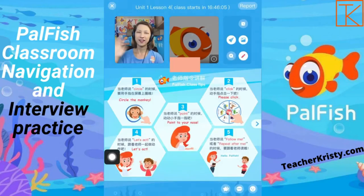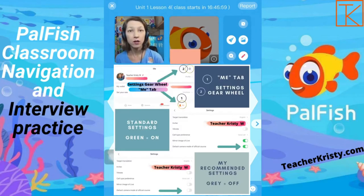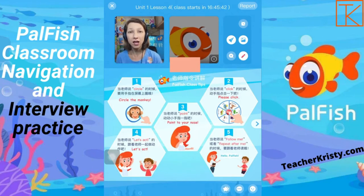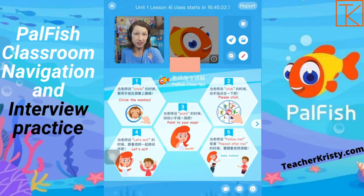I can turn on my camera here by tapping my avatar and clicking on Open Camera. I've set mine in my settings to be automatically off until 30 seconds before class starts. You can find that under the Me tab in the gear wheel settings at the top — it will say Official Default Camera. You want it to be grey, not green. This is the beginning slide that you will see for your interview. This is where you will introduce yourself as if you are speaking to an adult.